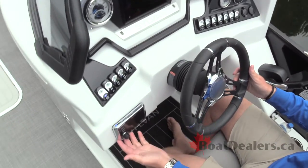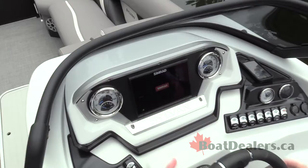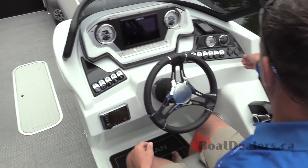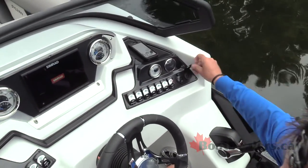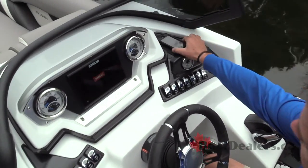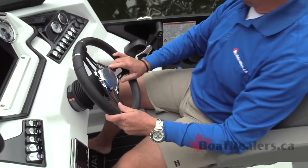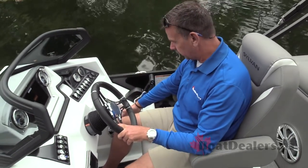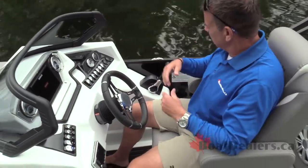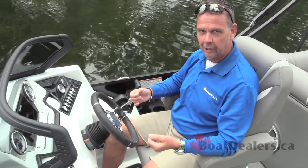There's a Kicker Bluetooth sound system and the big SIMRAD system up here. Easy access to the gauges, a couple of USB ports for charging your devices on the boat, and a nice pad to set your cell phone down. The leather-wrapped wheel with the Sylvan logo embossed on it, a speaker right here at the helm, two lighted cup holders — I truly feel at home sitting here.